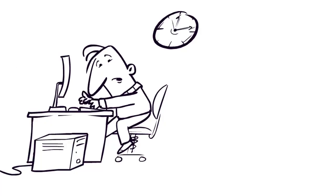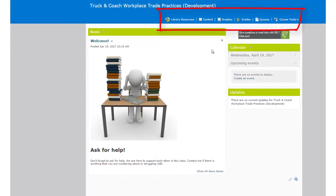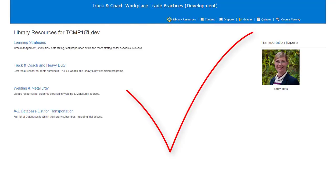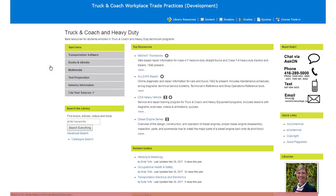Now there's a way to find the best information for your assignments right in eCentennial. When you click on the Library Resources link at the top of your eCentennial course website, you'll find guides to the best library sources for your program and course. Library and Learning Center staff have put together custom guides that connect you with strategies to succeed in college and the best information to complete your assignments.